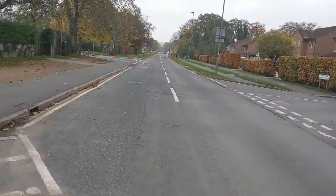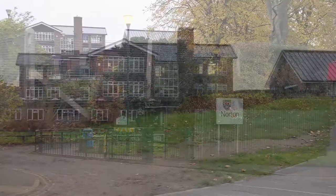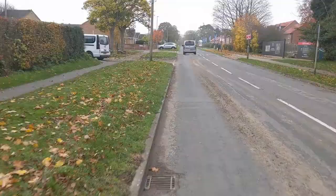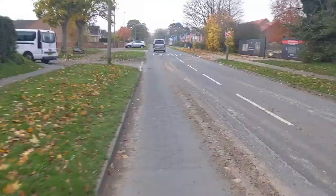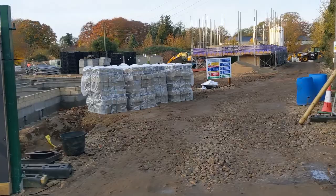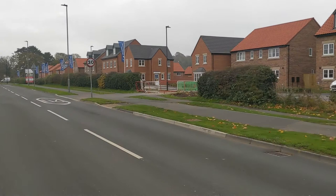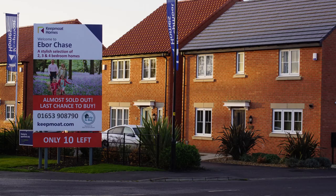If you're familiar with the area, you'll see we're coming up to Norton College. Carrying on down Langton Road, we've got some new building work going on. This housing estate is a large housing estate, and more housing is planned for around Norton.